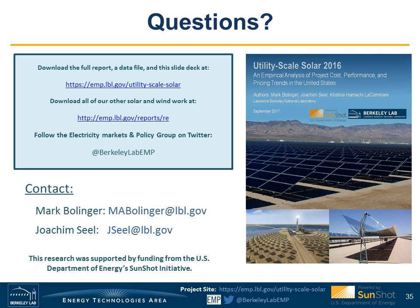Our time is now up. Thanks everybody for joining us today. Just a reminder that this webinar has been recorded and will be posted on our website within the next few days. Have a great day.